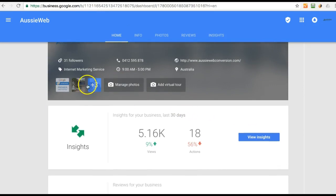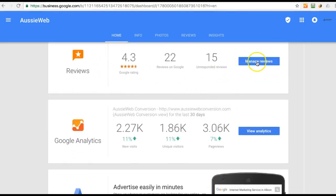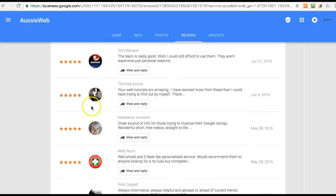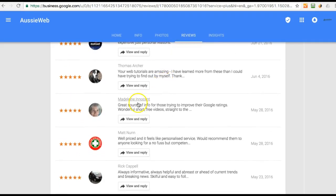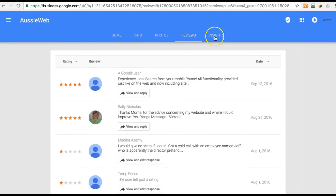It allows you to add additional photos — we've got five here. It allows you to give a virtual tour if you've done that. It allows you to manage your reviews. By the way, you can't remove a negative review, but you can reply to it. I've done that on some of these, so you can go have a look — it gives you the opportunity to thank people that have left reviews and to reply to those that are otherwise.